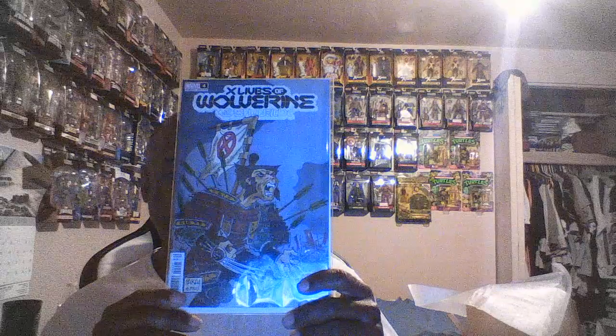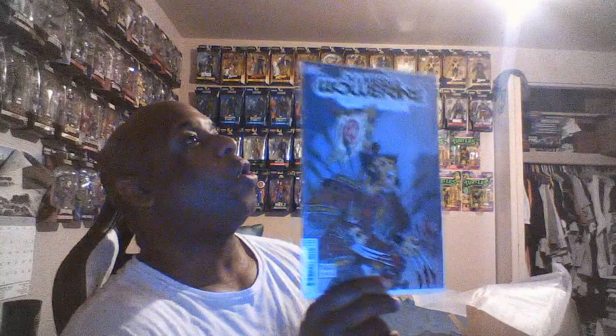And this is the last one — it's a 1-in-25. X Lives of Wolverine — this is the Stan Sakai cover. Stan Sakai is one of my favorite artists; he created Usagi Yojimbo, which you've seen me talk about his books a couple times. I didn't know he did a variant for X Lives of Wolverine. This makes up for the whole thing. Wow.